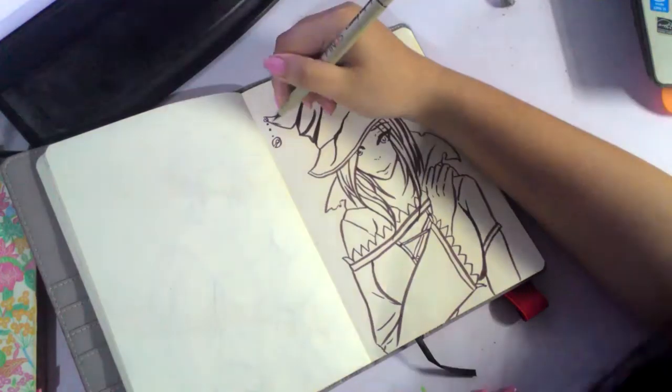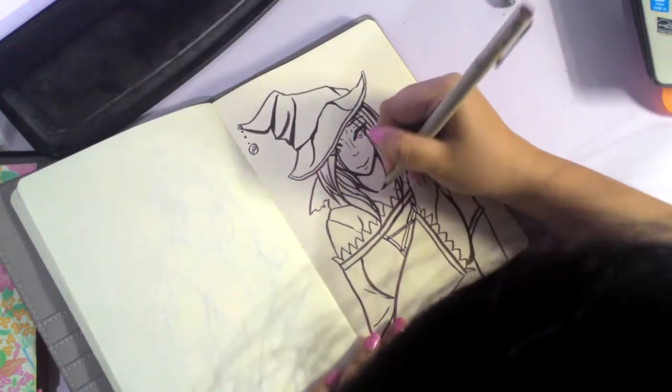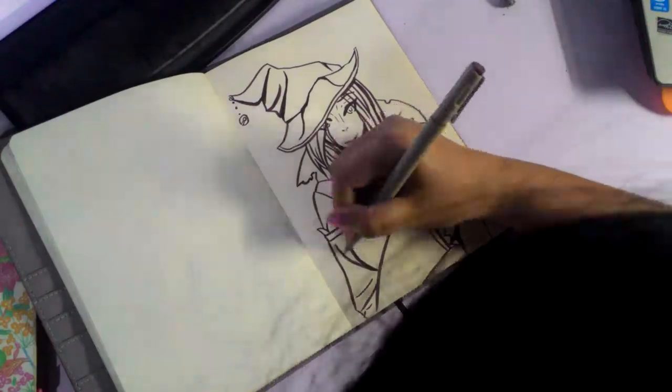I hope you guys stick around for Day 26, right after this. I'll just be showing the preview of this particular piece, and you can see it again at the end after Day 28.